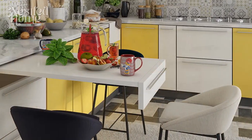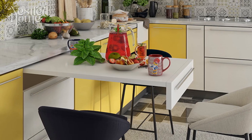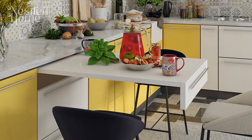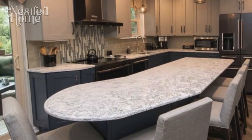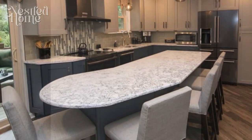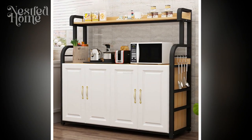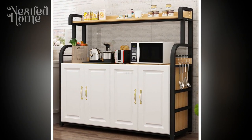4. Scale Proportionate to Space. Adjust the scale of furniture to the size of your kitchen space. Avoid selecting furniture that is too large and obstructs the flow of movement, but also steer clear of items that are too small and ineffective in meeting your needs. Choose furniture that is proportional and fits the layout of your kitchen.